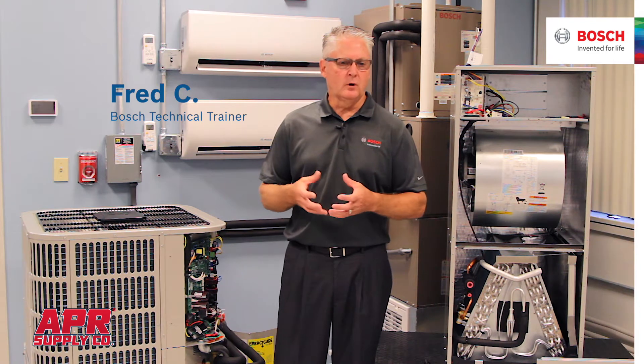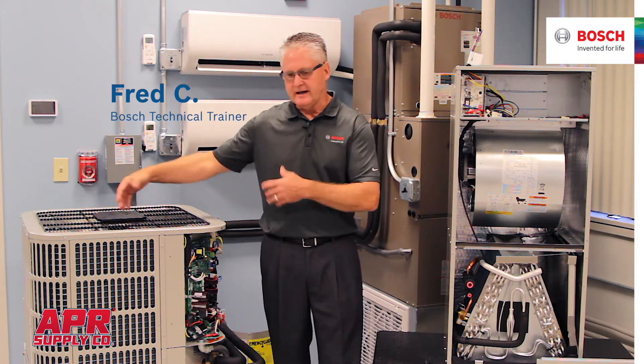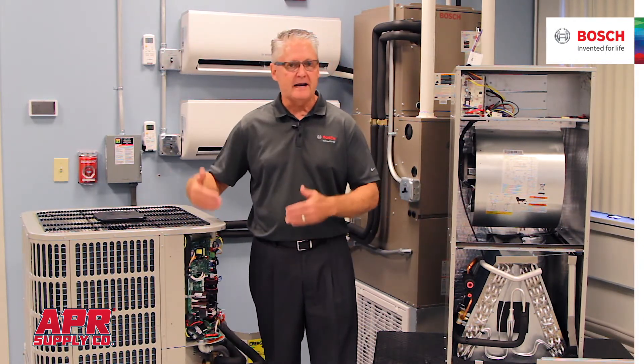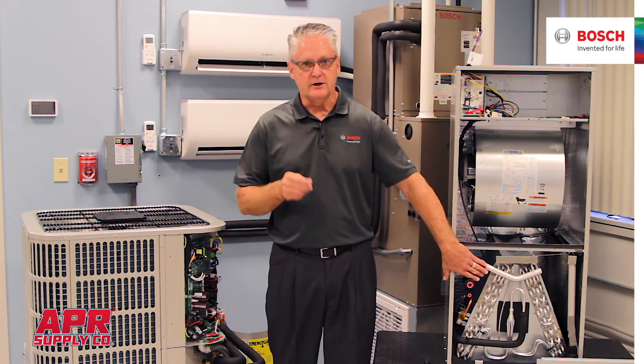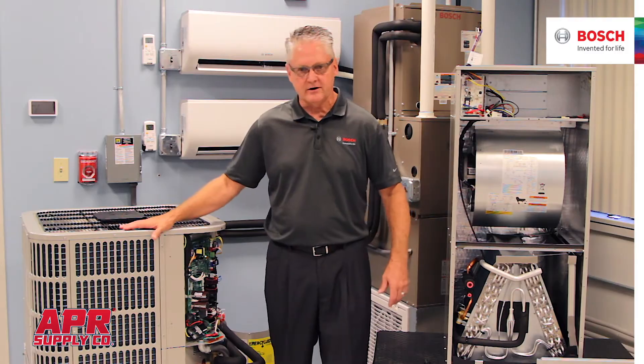People ask me, Fred, what is the inverter system? How does that inverter system work? A long time ago, we used to have a compressor that basically had one speed — when it was on, it was on, 100%. I now have a unit that has a compressor with 85 different steps, 85 different ranges. The compressor can variate its capacity to load match the indoor unit for excellent comfort year-round, 24-7, 365, whether in heat mode or air conditioning mode.